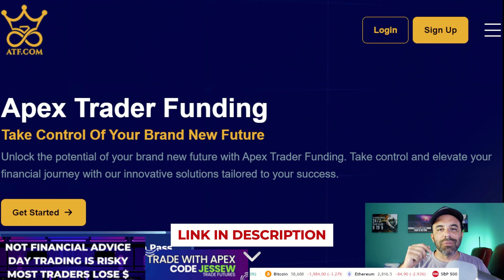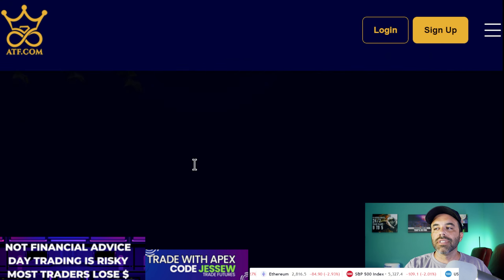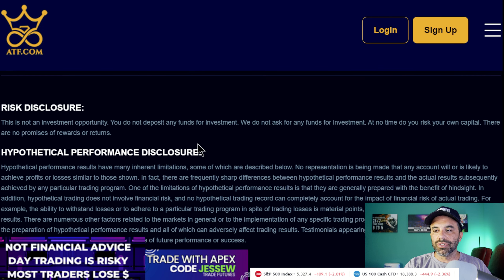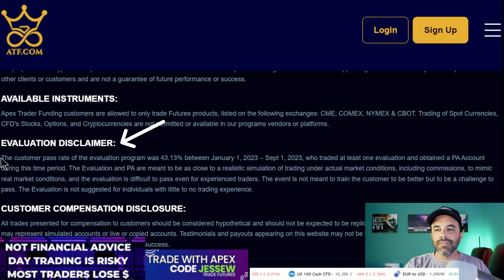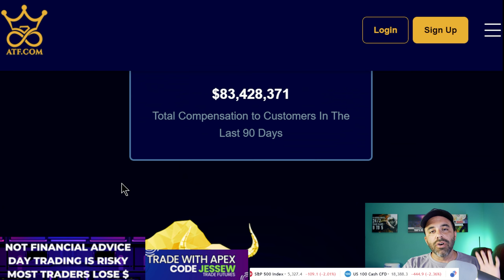If you go down to the description or comment section you'll find my link to Apex — just click it and it'll take you right here. First thing I want to do is scroll all the way to the bottom to the disclosure section. Here it says the customer pass rate of the evaluation program was 43.13 percent, which is pretty impressive because generally most traders fail — whether they're trading crypto, small caps, futures, or forex.